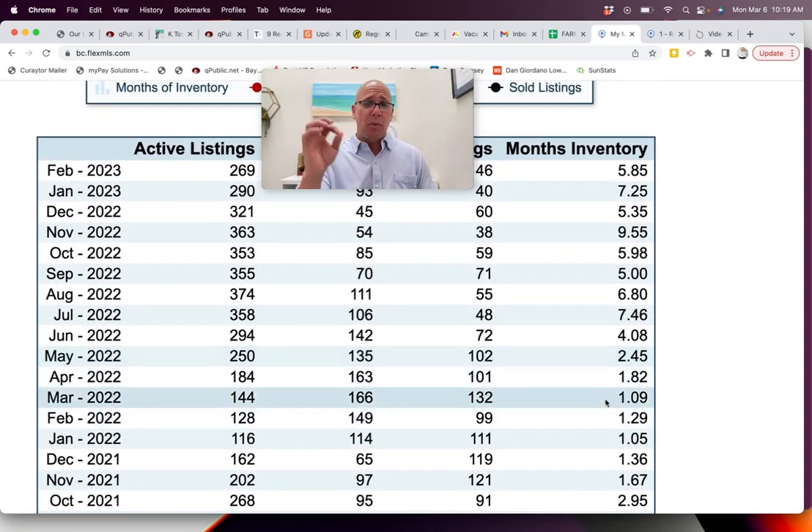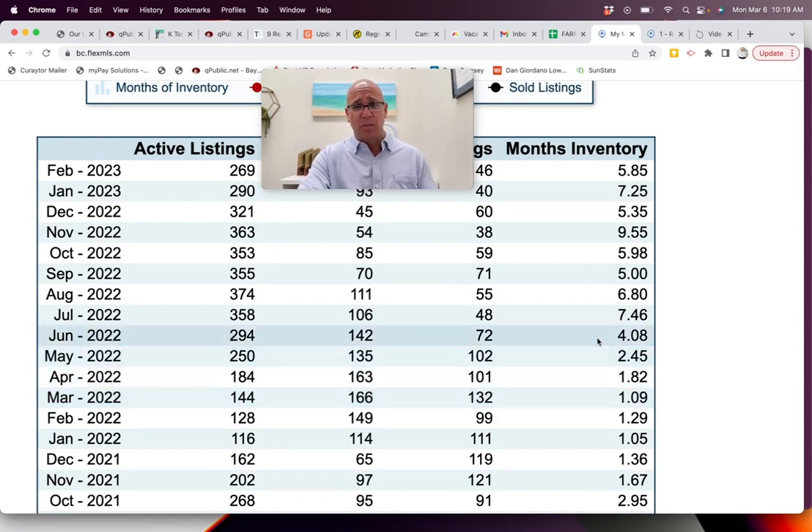March of last year, we were at 1.09 months of inventory. We moved up to 1.82, then 2.45. Then interest rates started to really move up — 4.08, then 7.46 by July. Seven times slower than we were. Instead of getting something done in one, two, or three months, it was taking us on average five, six, seven months to sell something. If you're a seller, you were a little more nervous.